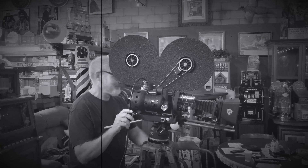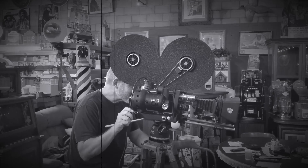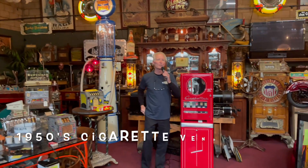Hey everyone, enjoy the show. Hey folks, how you doing today?